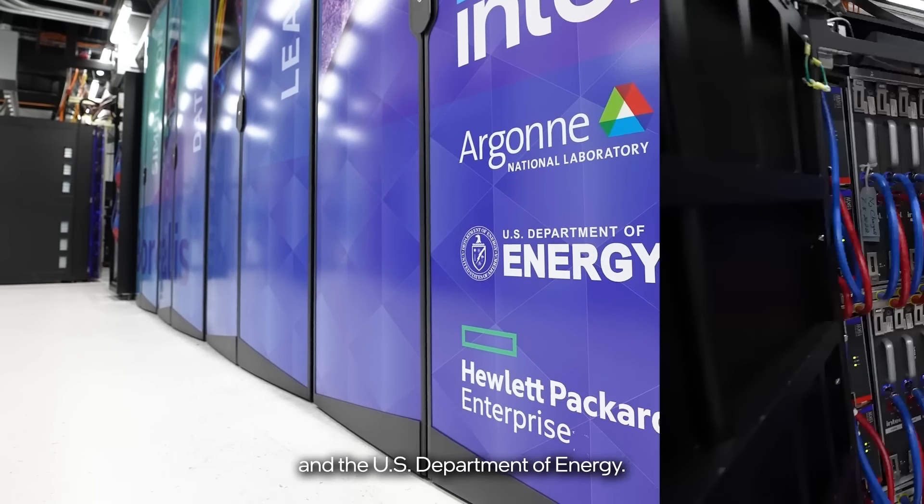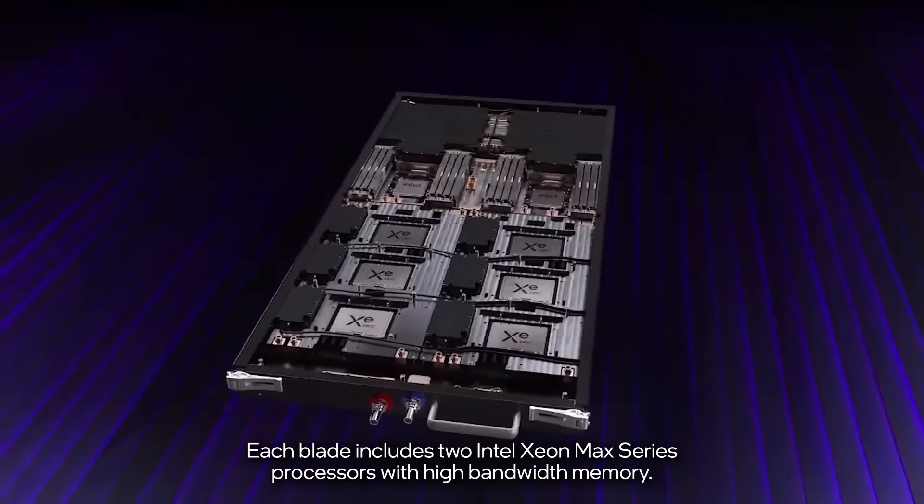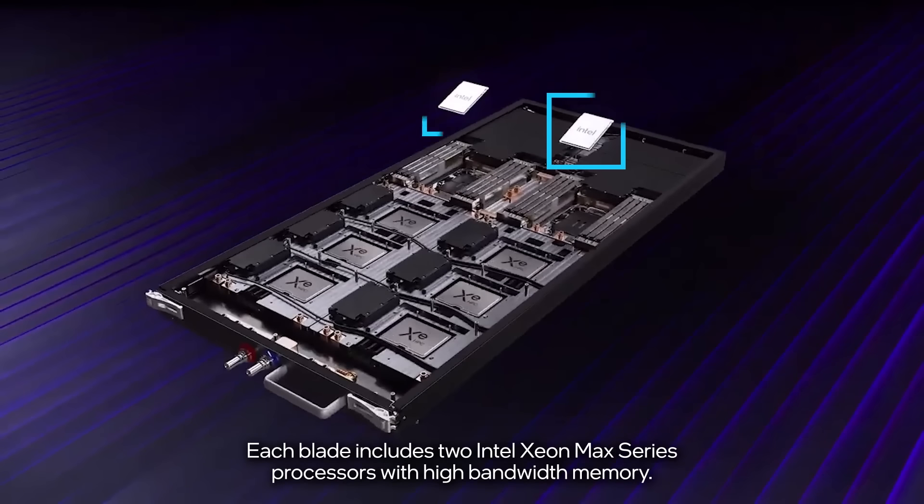Aurora and Borealis are collaborations between Intel, Hewlett Packard Enterprise, and the US Department of Energy. This is called a blade. Each blade weighs about 70 pounds. All these blades together are what's called a server rack. You see a lot of these blades in data centers all over the world.